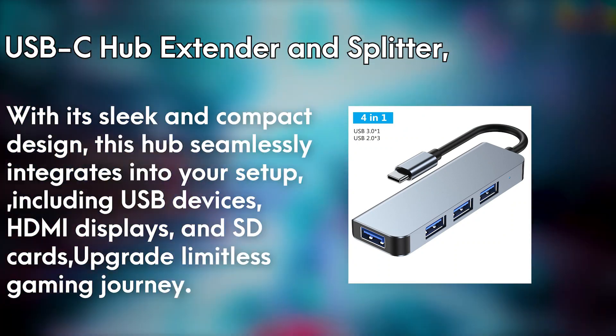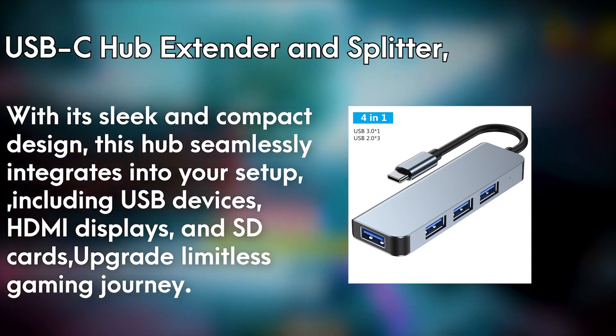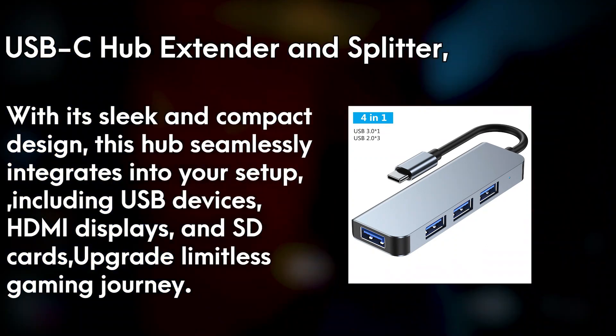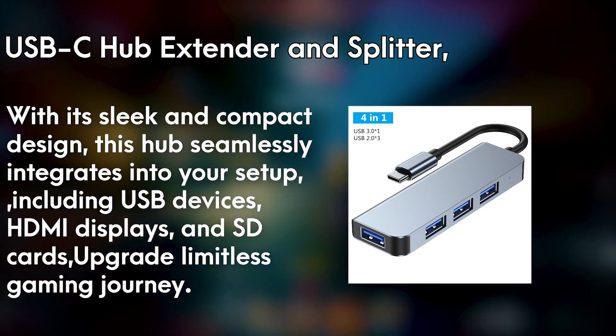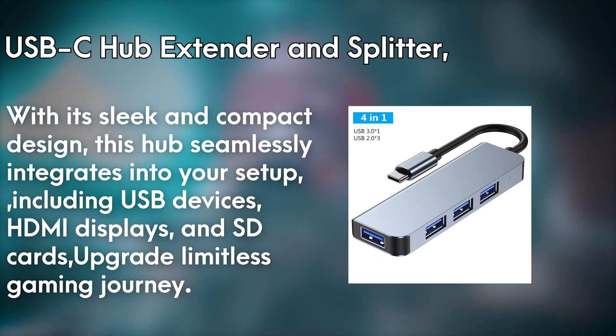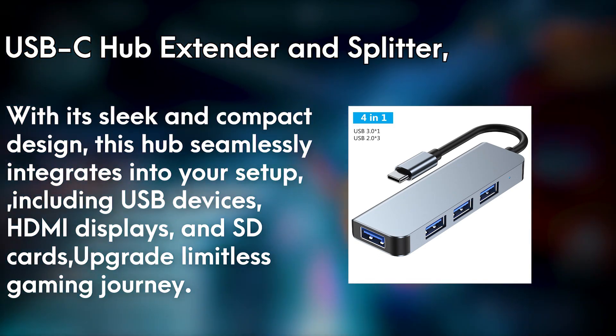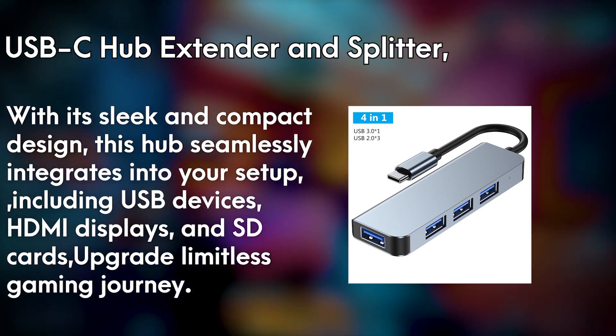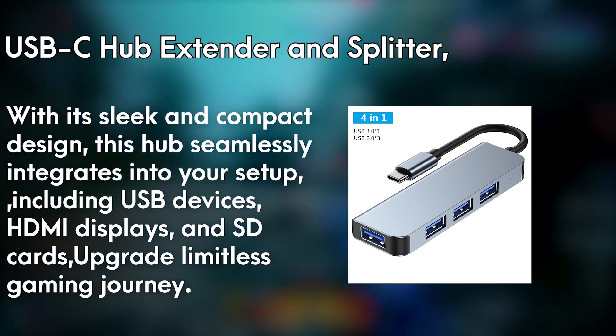Connect multiple peripherals simultaneously, including USB devices, HDMI displays, and SD cards, transforming your gaming experience into a multi-dimensional adventure. The high-speed data transfer and pass-through charging capabilities ensure efficient performance and uninterrupted gameplay. Upgrade your gaming arsenal with the USB-C Hub Extender and Splitter and embark on a limitless gaming journey.